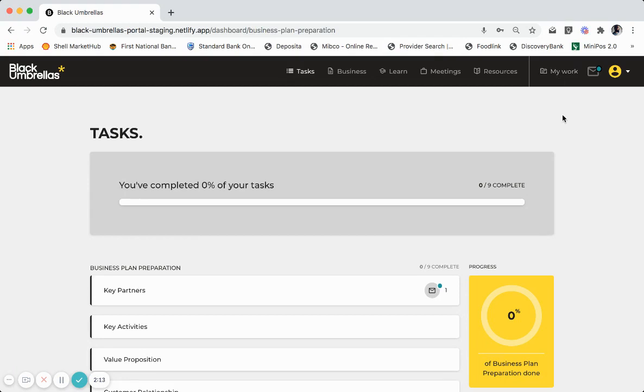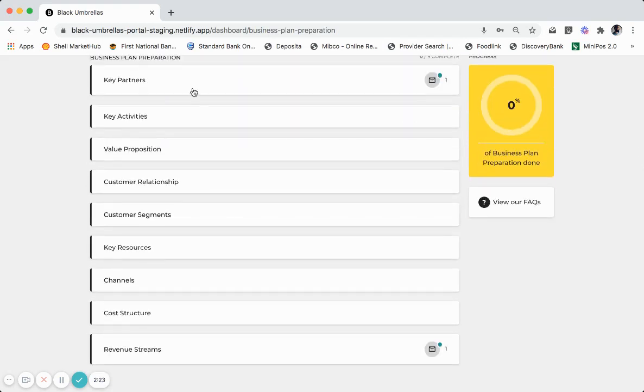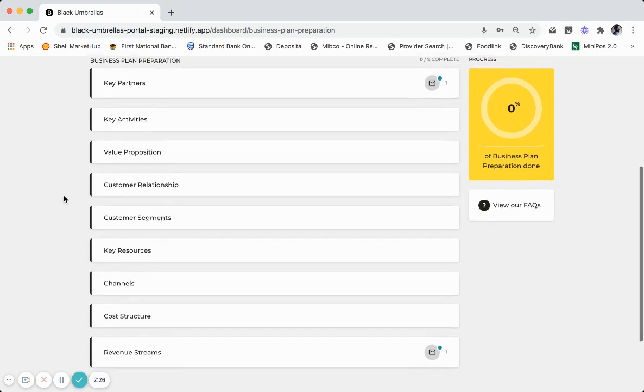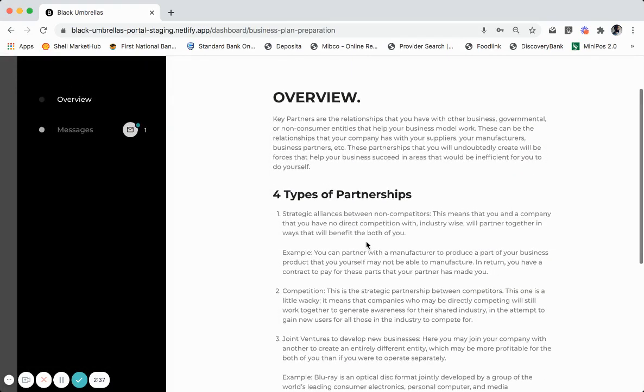Now I'm going to give you a quick overview of the things available to you on your new virtual incubator. On the Tasks menu, you will be given a set of tasks and key business triggers to help you think about your business plan. Black Umbrellas has made use of the Business Model Canvas as a tool to guide its entrepreneurs in its business journey. Each section expands to give you an overview of what this section is all about, guiding you on things you need to think about when preparing your business plan, your business model canvas and your pitch deck.